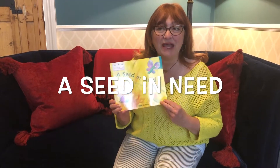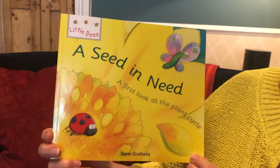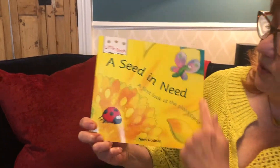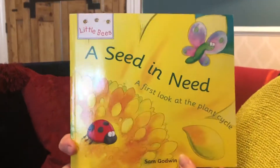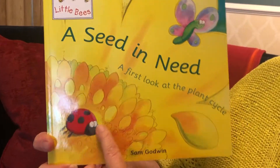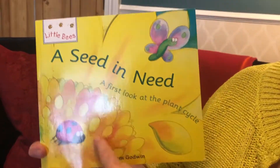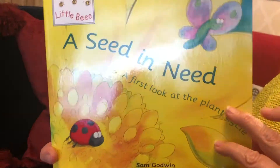Hello children, I'm going to read you a book all about growing and this book is called A Seed in Need. If we look at the cover of the book you can see we've got a lovely big flower here and we've got a little ladybird and we've got a butterfly and the ladybird is going to be asking some questions as we go through the book. So look out for the ladybird on each page and also look out for any other garden creatures that you can see as well. I've got a butterfly up here too.